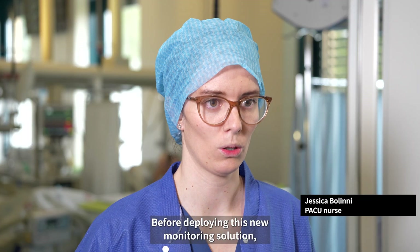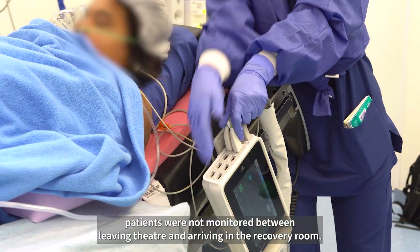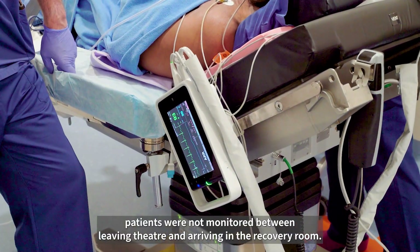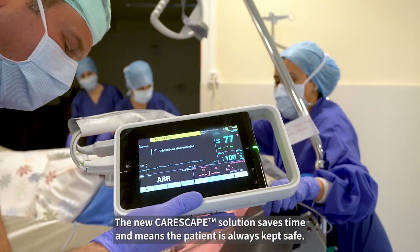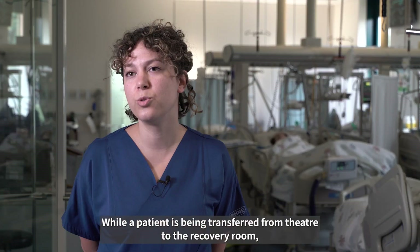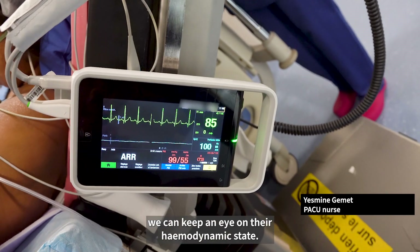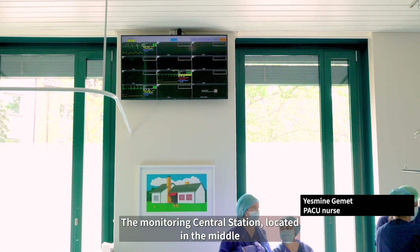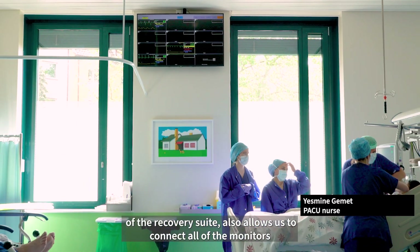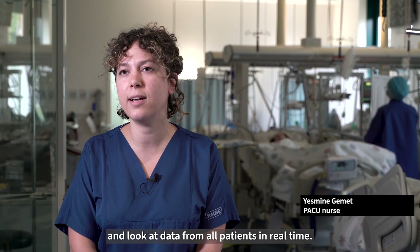Before deploying this new monitoring solution, patients were not monitored between leaving theatre and arriving in the recovery room. The new Carescape solution saves time and means the patient is always kept safe. While a patient is being transferred from theatre to the recovery room, we can keep an eye on their hemodynamic state. The monitoring central station located in the middle of the recovery suite also allows us to connect all the monitors and look at data from all patients in real time.